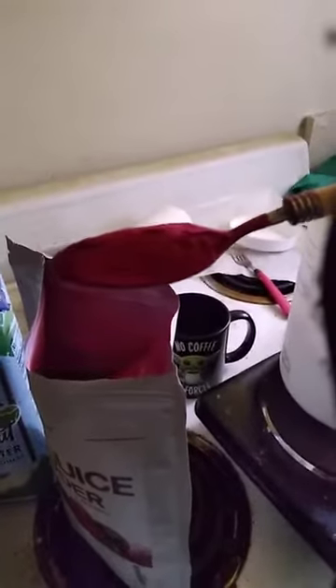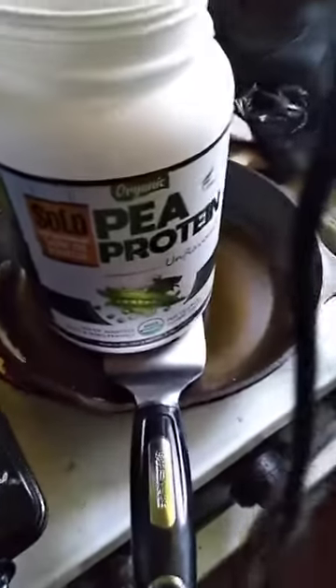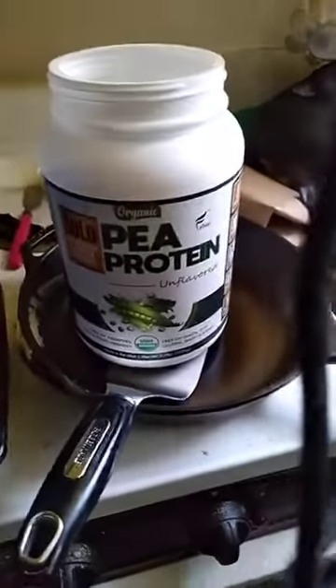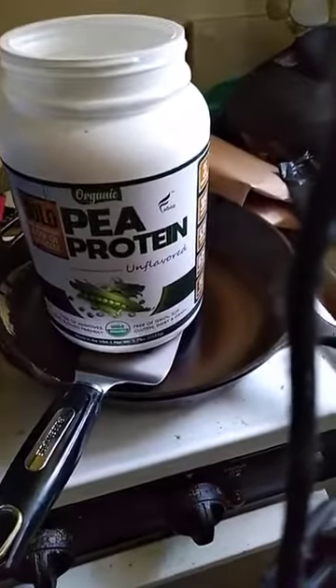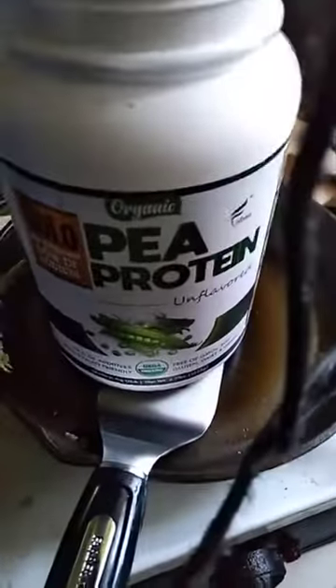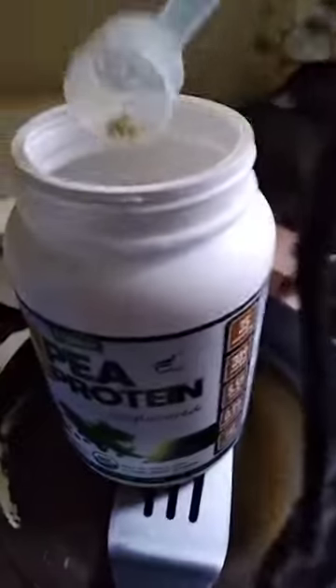Look at that bright red — isn't that beautiful? And then finally I do pea protein. This is really good, guys and ladies too. You want to get some really good protein, get pea protein. I do two scoops — it actually comes with a scoop — so two scoops which is 30 grams of protein.